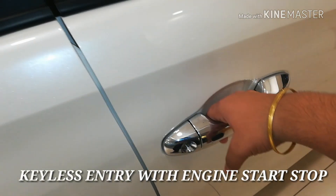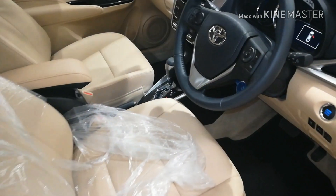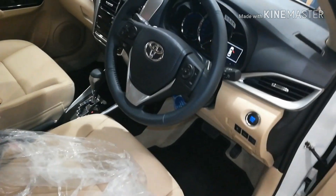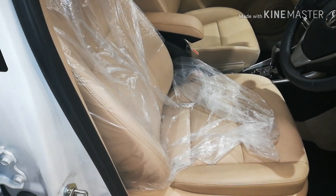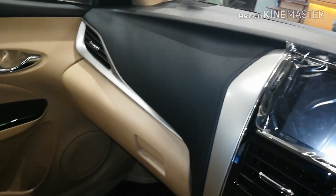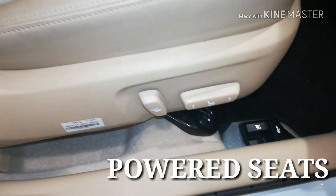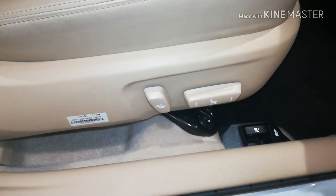Getting onto the interior, we first have a look at the chrome handles with the keyless entry button, since this car has a smart key with an engine start-stop button. The cabin is dual tone in black and beige, which makes it feel very airy. The cabin is loaded with leather-wrapped elements — the steering wheel is totally leather wrapped, and the seats come with leather seat covers in beige. These are powered seats, which is a feature offered in very few cars in this segment.